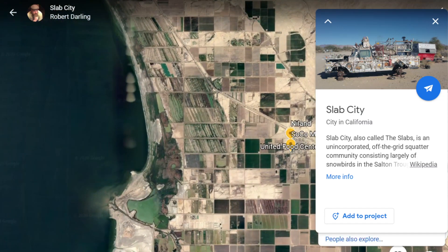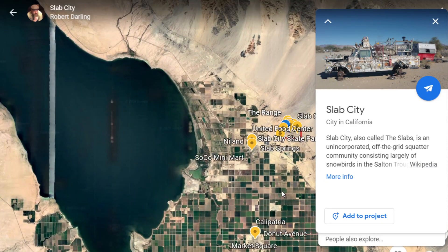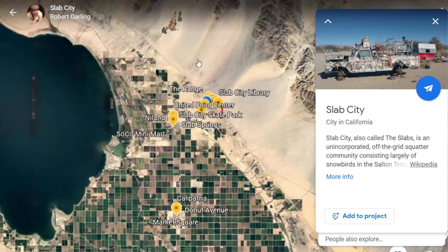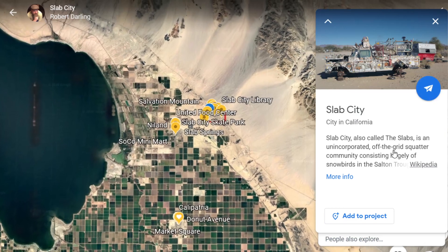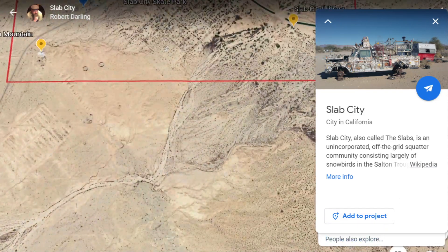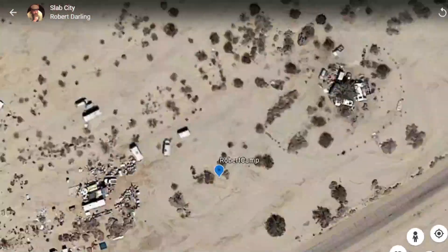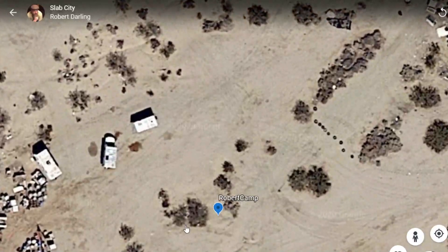That's the Salton Sea — it's the largest lake in California. It's a disaster, but everybody loves it. This is where I'm camping. Beale Road comes in here, and I'm just right over here in this little cubbyhole of bushes or trees.